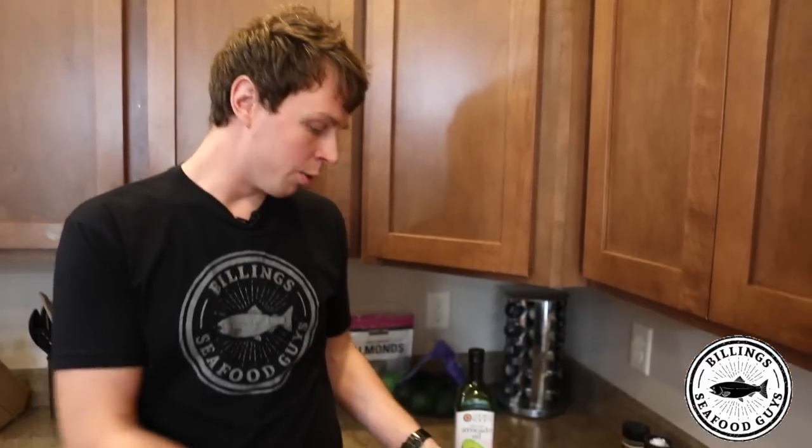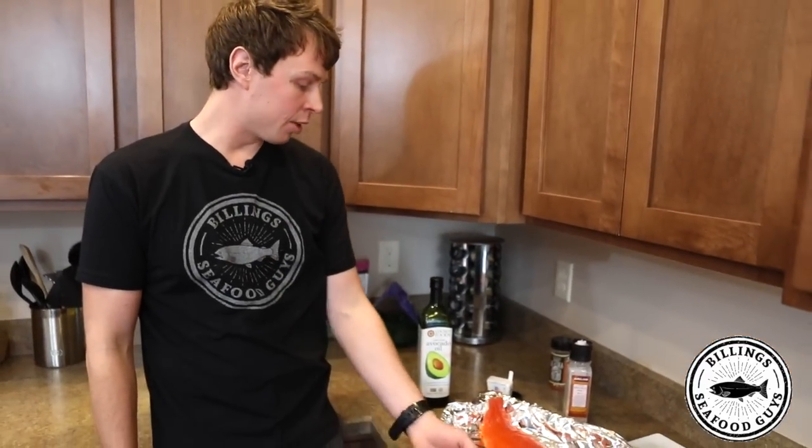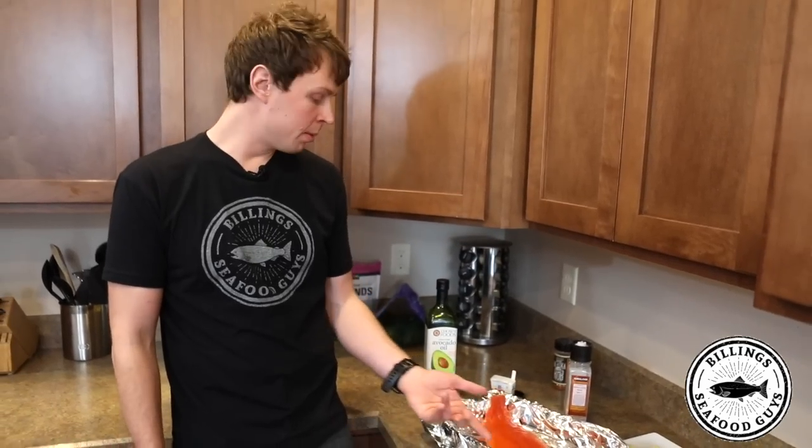Now we're jumping into the recipe. During the day you have it in the fridge so that when you get home it's thawed out. You take it out of its vacuum package — really simple. It's just throwing it in your typical pan with a little aluminum foil.